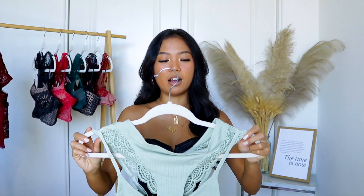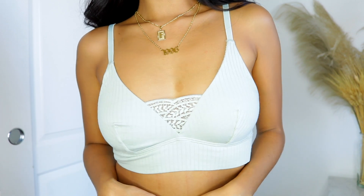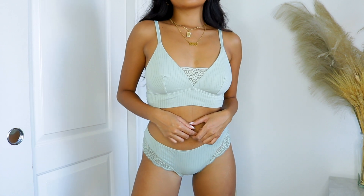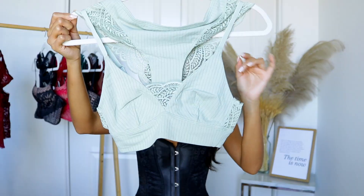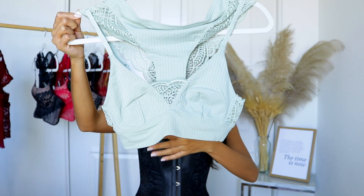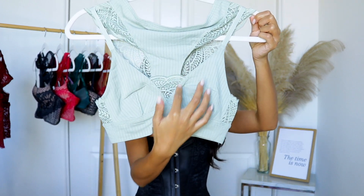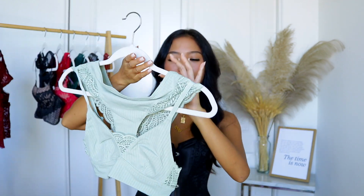Up next I got this cotton and lace bra and panty set, and I just wanted to get this because I feel like this is perfect for lounging around. This one almost looks like a super cropped top but it's more like a bralette — it is just this mint green one. There's no padding, there's no wiring; it's honestly just cotton and lace. That's why I'm like, this would be perfect for just lounging around the house. You got this little dip in the middle, the lace detail is on the back, and same thing with the panty.